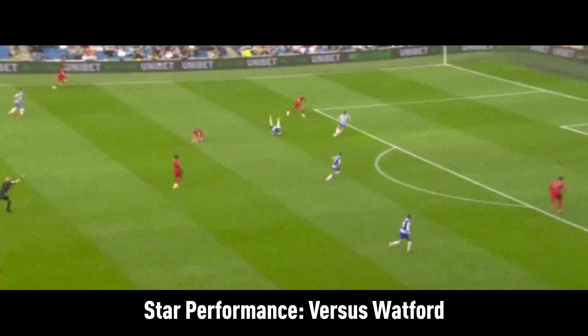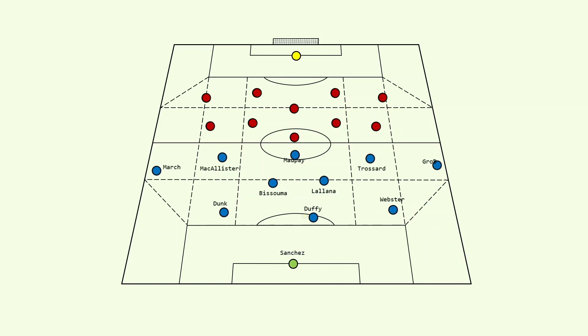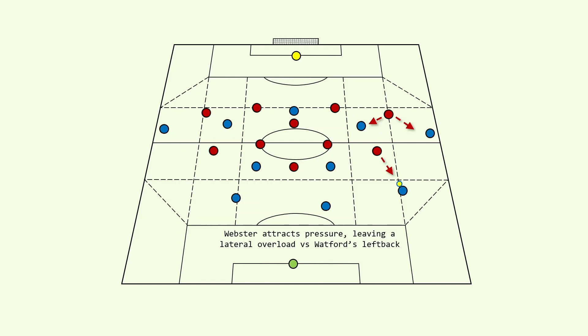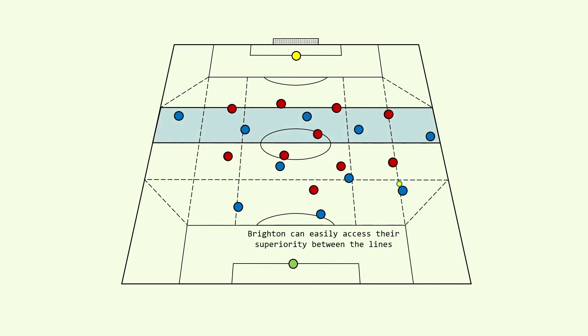Against Watford, we saw the best of Brighton this season. Brighton simply dominated Watford all game. Given the solid foundations from the back, Brighton could establish comfortable possession. Brighton had overloads in deep positions, which baited opposition players to step out of Watford's block. Brighton could therefore open passing lanes into their front five and wreak havoc in the attacking third.